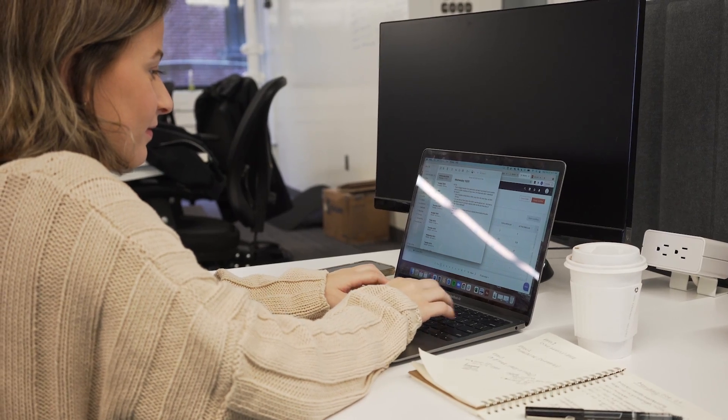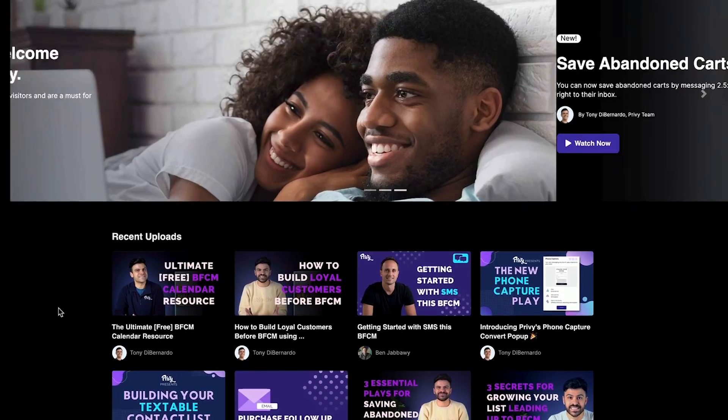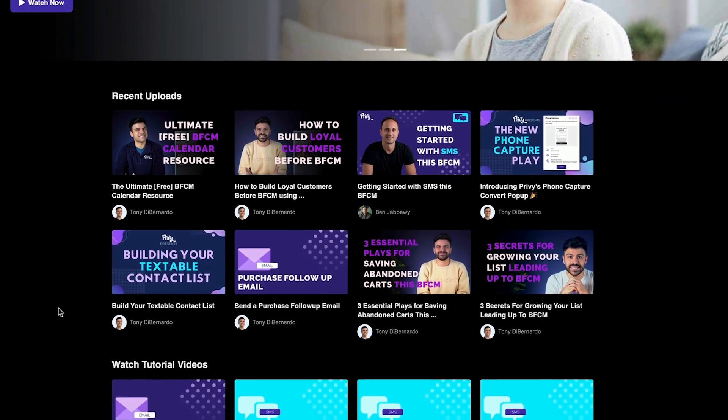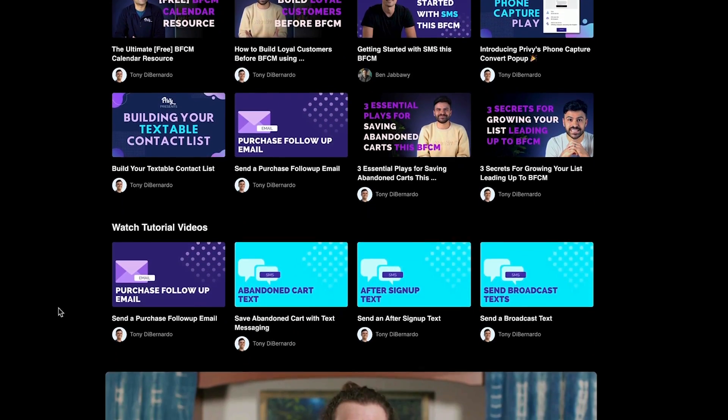And if you need help using Privy, we have an amazing customer support team, free one-on-one onboarding with our growth plan, and Privy Masterclass — a free library of resources with marketing best practices, trends, and industry secrets to take your e-commerce business to the next level.